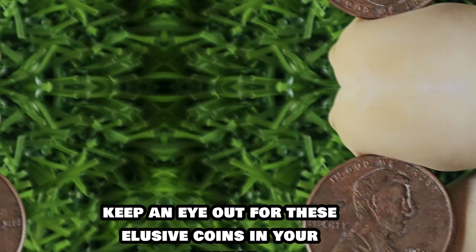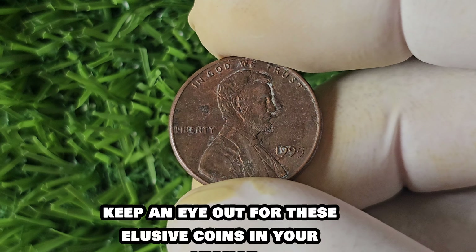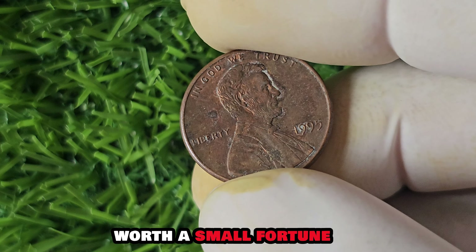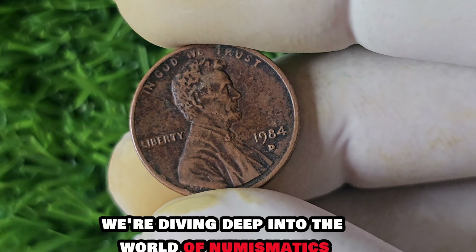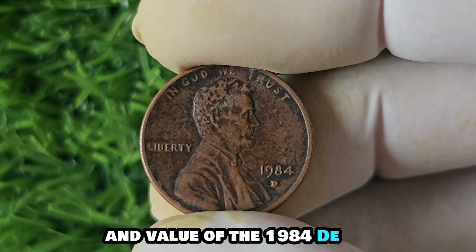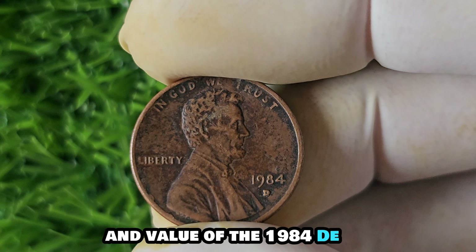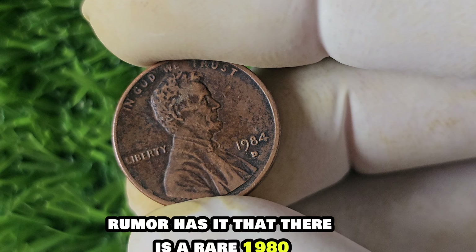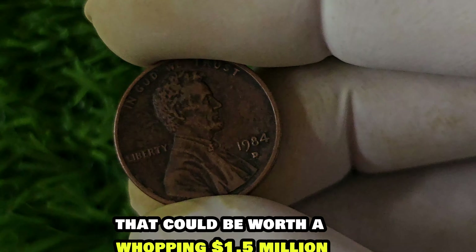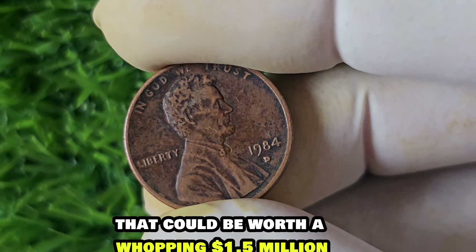In conclusion, the 1995 No Mint Mark Lincoln penny is a fascinating and valuable coin that has captured the attention of collectors worldwide. With its rarity and historical significance, it's no wonder this humble penny has fetched millions at auction. Keep an eye out for these elusive coins in your change — you never know when you might stumble across a hidden treasure worth a small fortune.